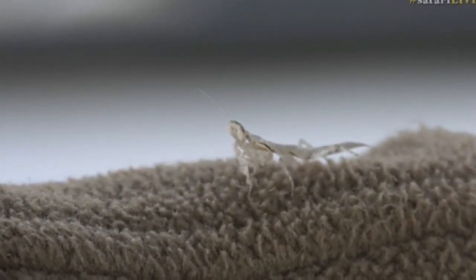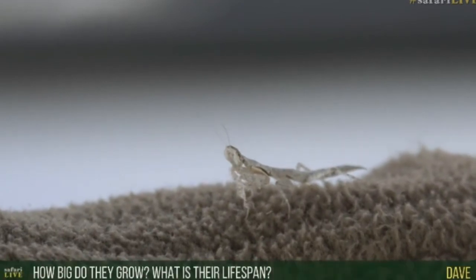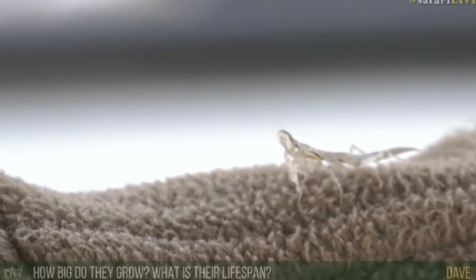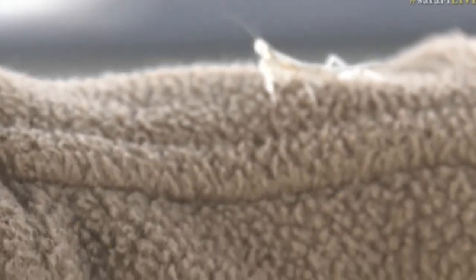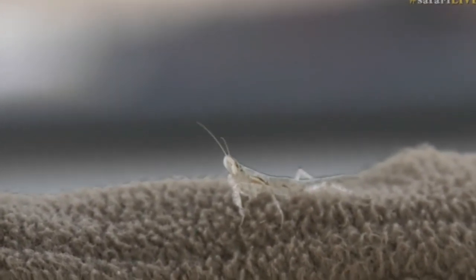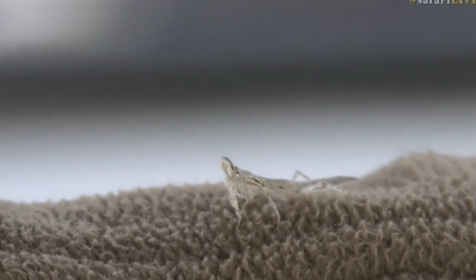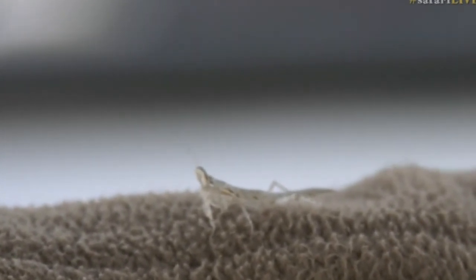Dave, you're wondering how big they grow and what their lifespan is. Well, it depends on the type of mantid — there are lots of different types. You get flower mantids and all kinds of others. Some of them can get very big, almost the length of my hand — close to four or five inches. As for lifespans, I'm not a hundred percent sure; it varies by species and size. Maybe some of you can help us on hashtag Safari Live and let us know.